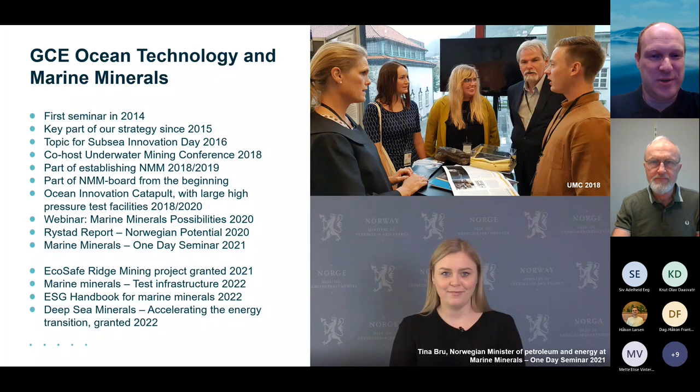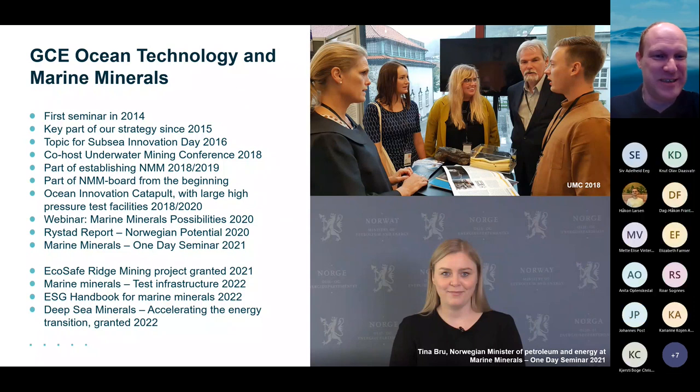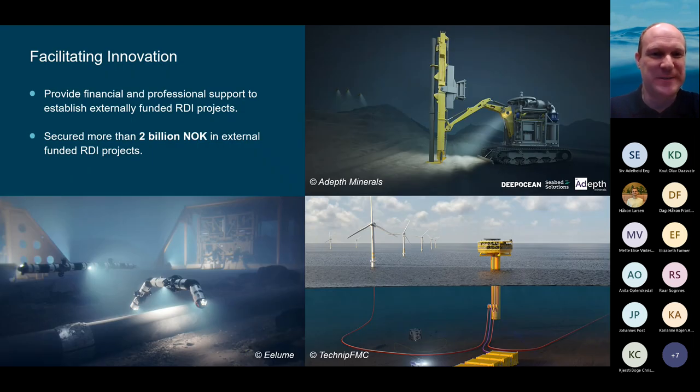Seabed minerals have been a key part of our strategy since 2015. We've been part of the underwater mining conference in Germany and have been meeting internationally at different events. As a cluster, we work to facilitate innovation and have been part of establishing projects worth about 2 billion in various segments. We also do business development programs and events to strengthen innovation and internationalization of the Norwegian ocean technology cluster.